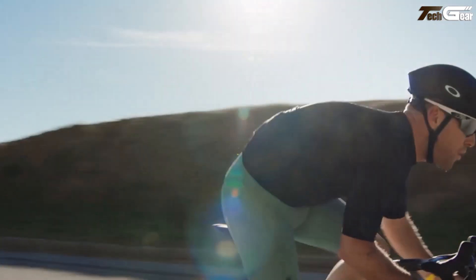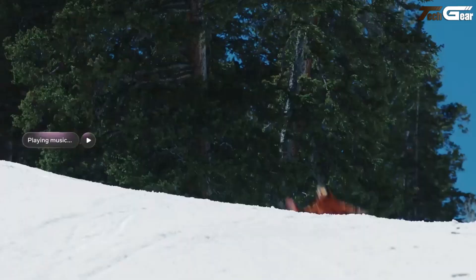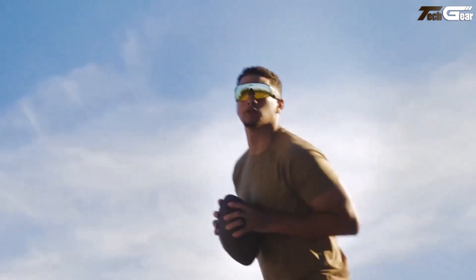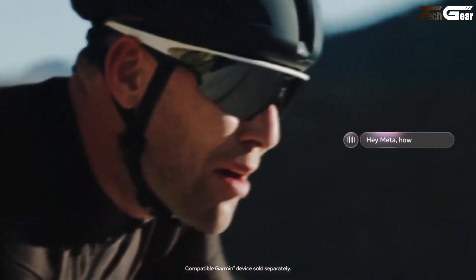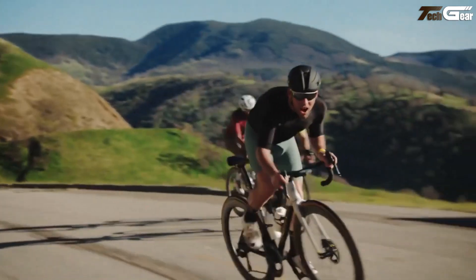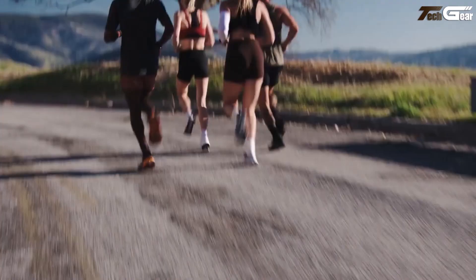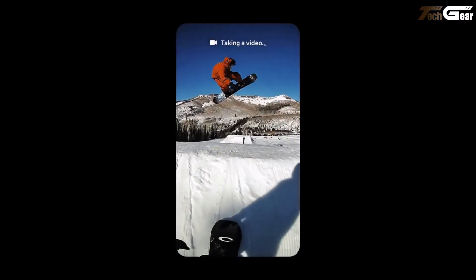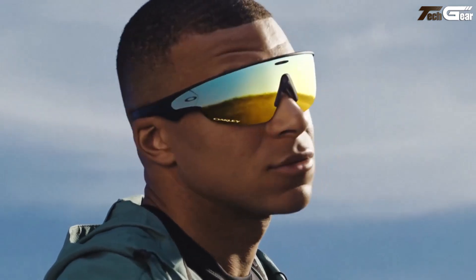To handle audio and user interaction, the Vanguard includes open-ear speakers approximately 6 decibels louder than previous Oakley Meta glasses, and a 5-mic array optimized for wind noise suppression. For controls, there's a customizable action button and another button, both on the bottom of the arms — making them more usable when wearing a helmet. Battery life claims about 9 hours of typical mixed usage, 6 hours of continuous music playback, and with the included charging case, about 36 extra hours. The glasses charge fast — 50% in roughly 20 minutes.